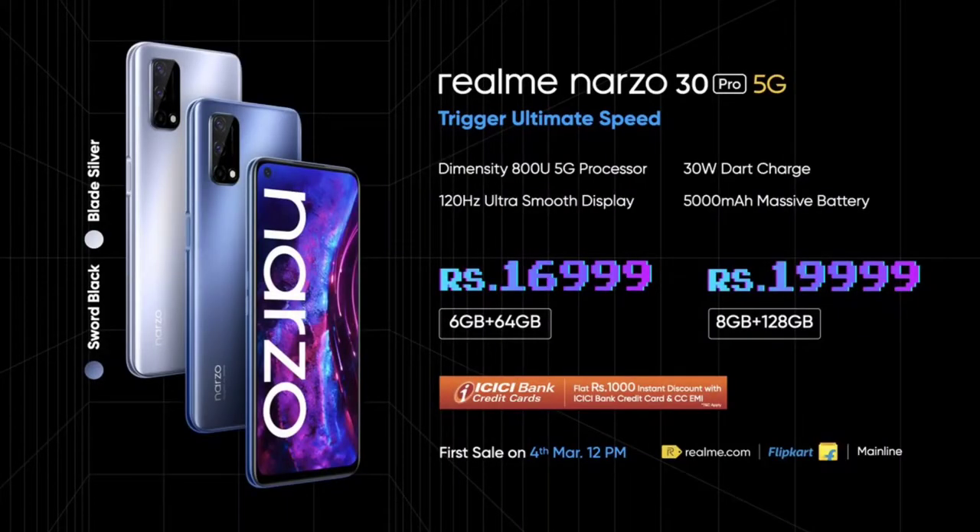The Narzo 30 Pro 5G comes in two variants: 6GB RAM plus 64GB storage priced at 16,999 rupees, and 8GB RAM plus 128GB storage priced at 19,999 rupees.